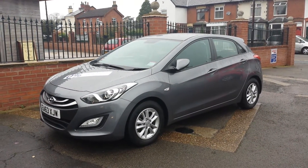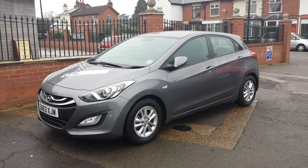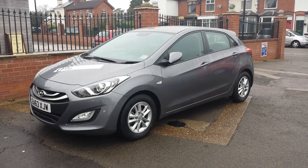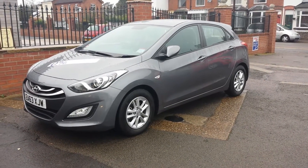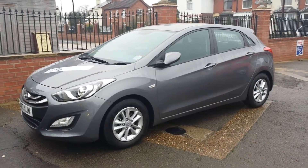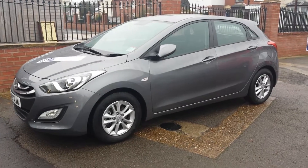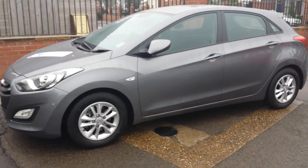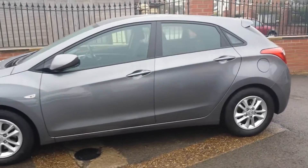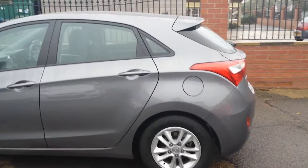Welcome to Sturgis Hyundai, where we have a Hyundai Active 1.4 i30 for you today. This car is registered on a 63 plate. It benefits from body-coloured bumpers, door handles and mirrors, and alloy wheels. The car will also come with the balance of manufacturer's warranty and AA cover, which is 4 years.